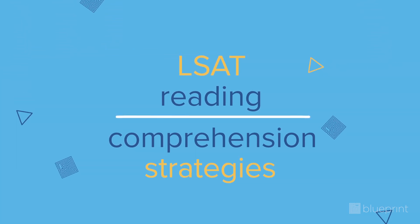LSAT Reading Comprehension Strategies. It's probably fair to say that 80% of the work you'll do in law school revolves around reading long, dry, and oftentimes confusing texts.